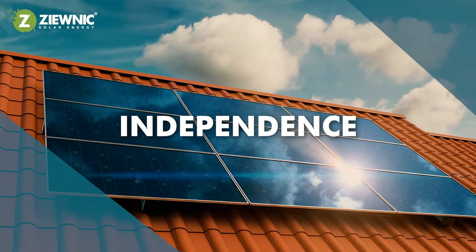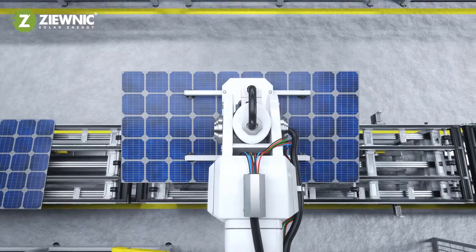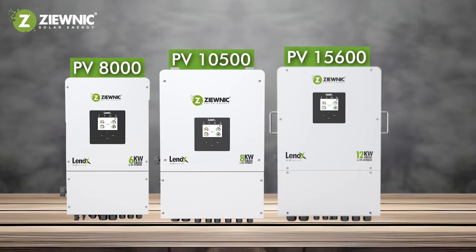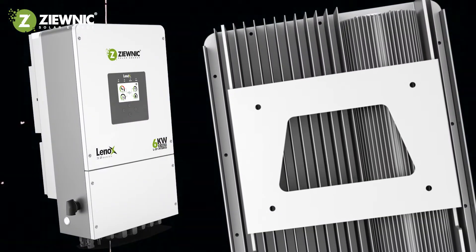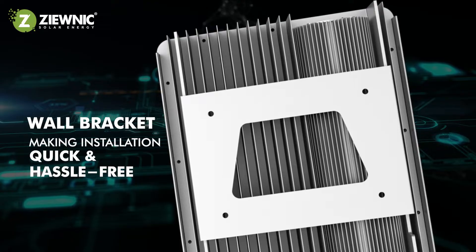In a world where energy independence is more crucial than ever, ZUNIC brings you the future of solar power with our state-of-the-art Lenox 3.0 solar inverter. Our inverter is designed for seamless integration and maximum efficiency, making installation quick and hassle-free.